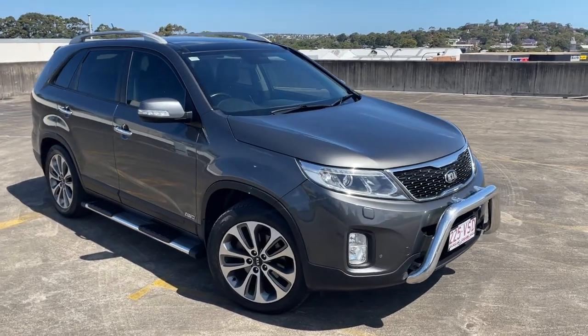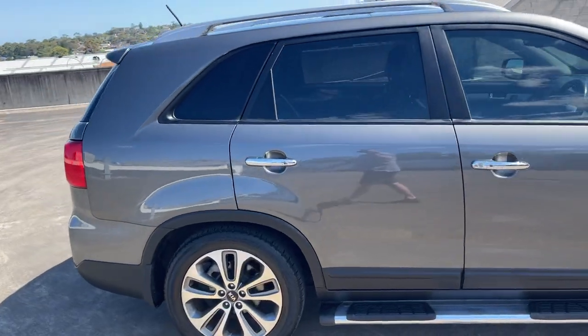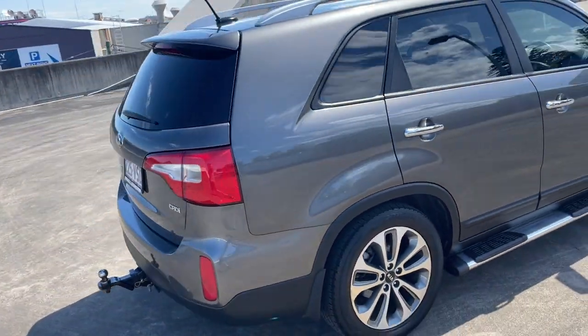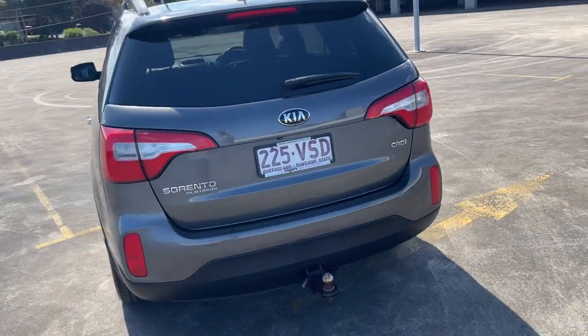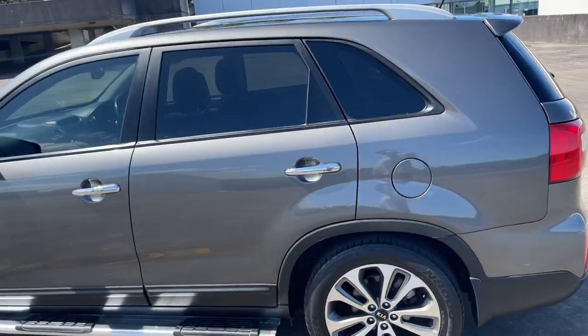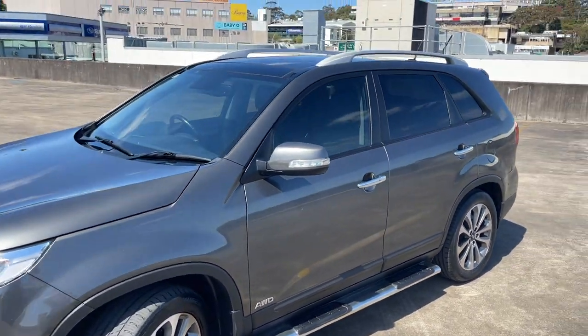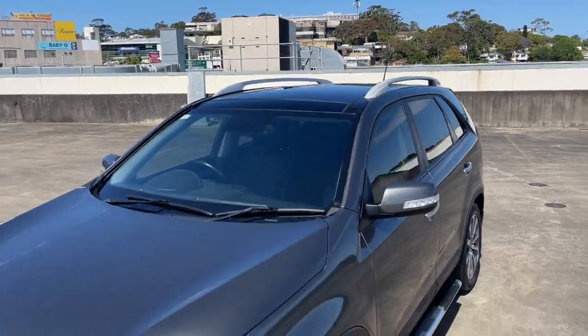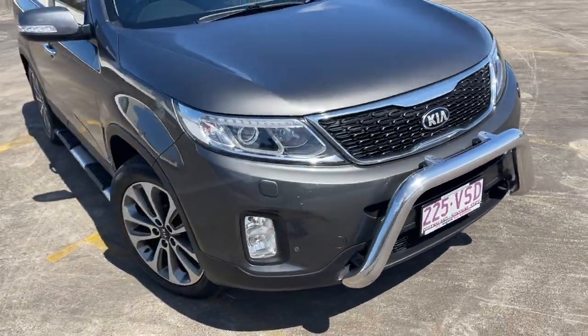We've got a 2014 Kia Sorento — it's the Platinum CRD, so Platinum Edition turbo diesel automatic SUV, seven seats. It has the tow bar, reverse camera, rear parking sensors, alloys, tinted windows, sidesteps, and it is an all-wheel drive. There's also the big panoramic glass sunroof up there, nudge bar, and front sensors. Currently Queensland registered.